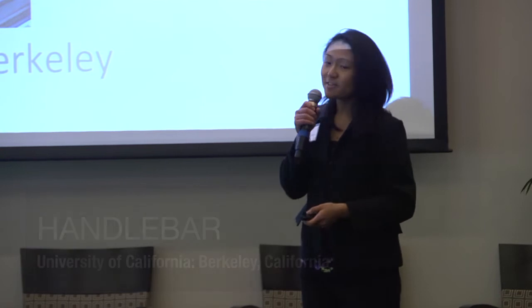Hi everyone. First of all, it's a real honor for me to be here. My name is Celia, I'm from UC Berkeley, and this is the handlebar.